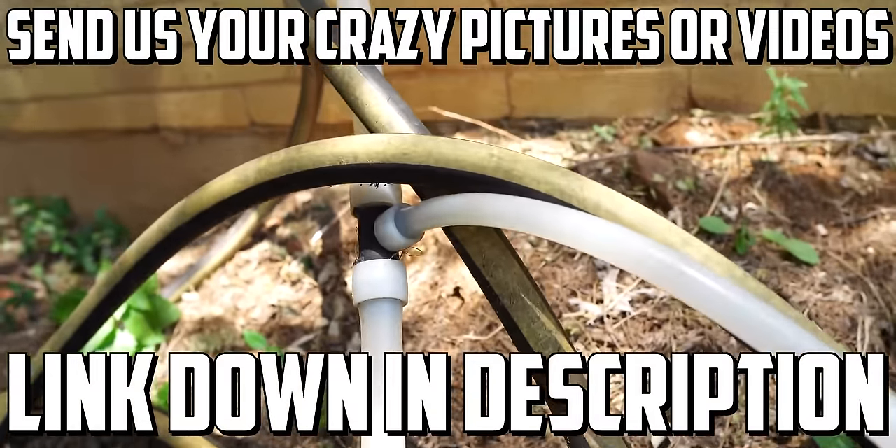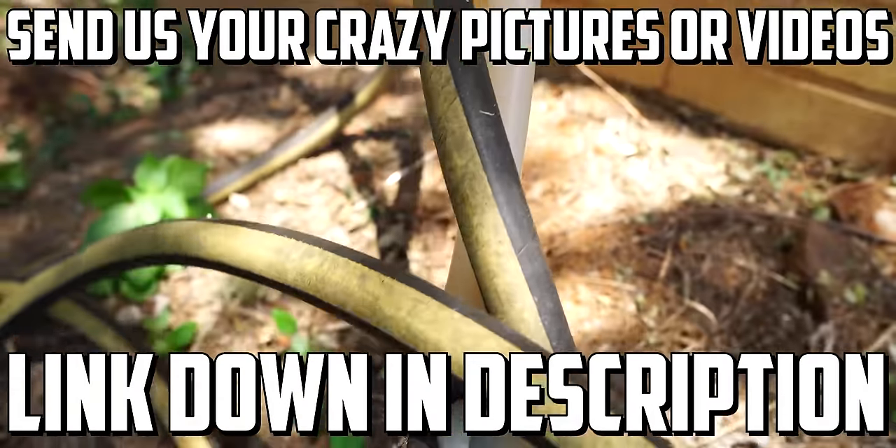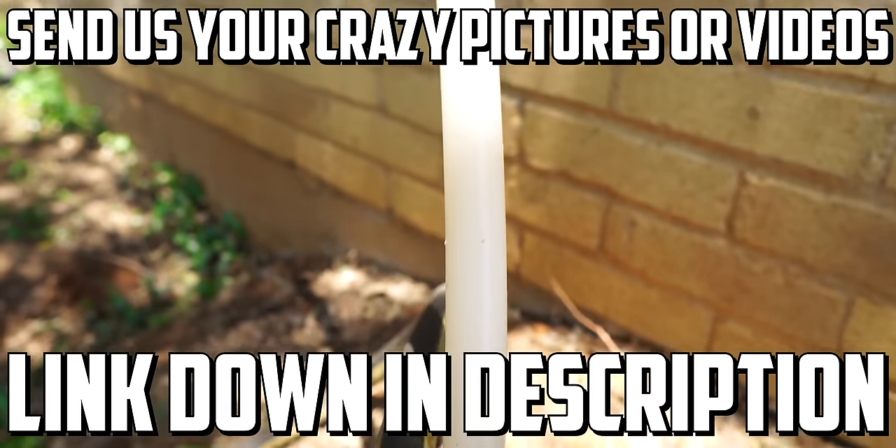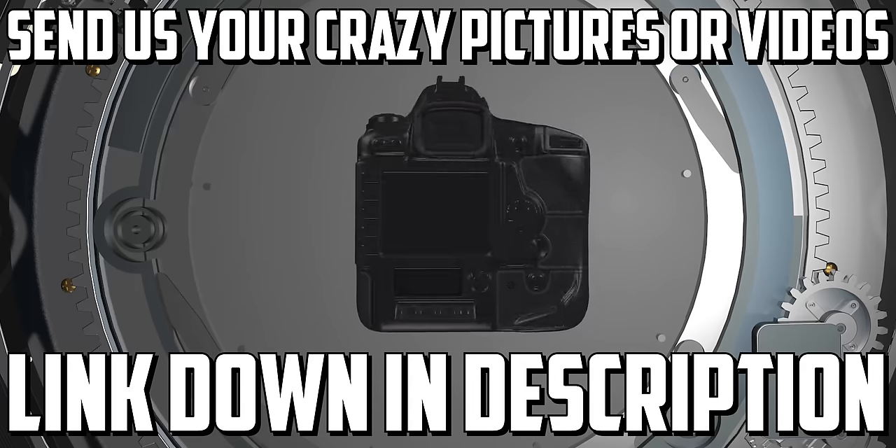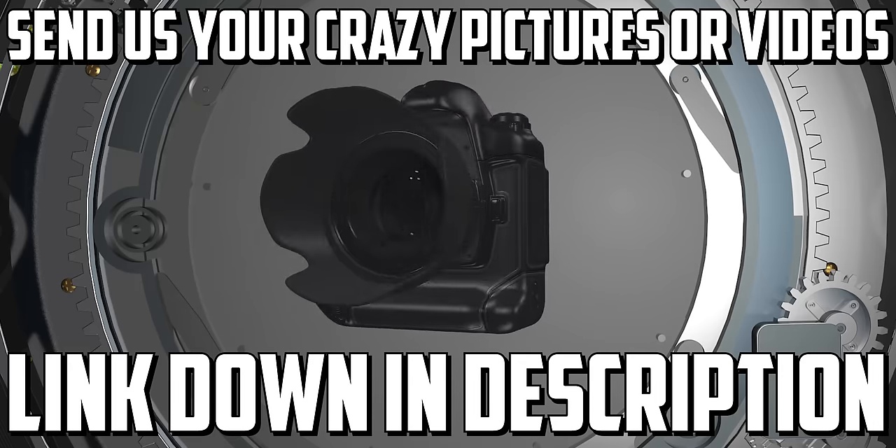Do me a favor — if you've got a crazy video or a crazy picture, or if you're out on a job in the next few weeks and you see something really crazy, take a picture, take a video, send it to me. We'll make sure to give you a shout out.